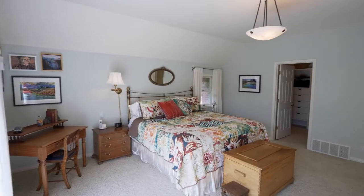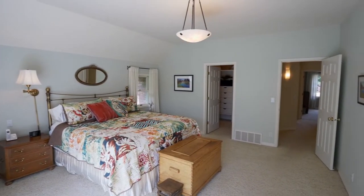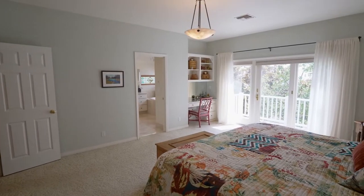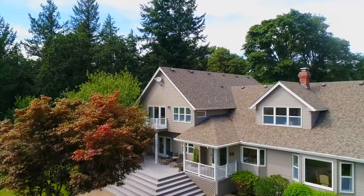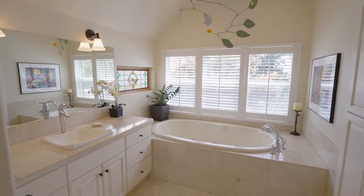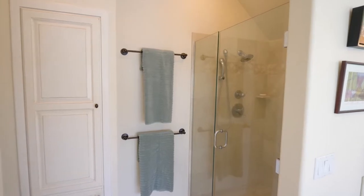On the upper level, you'll find a relaxing retreat in the spacious master suite with built-ins, natural light, and its own private deck. The elegant master bath features plantation shutters, a deep tub, and tile shower.